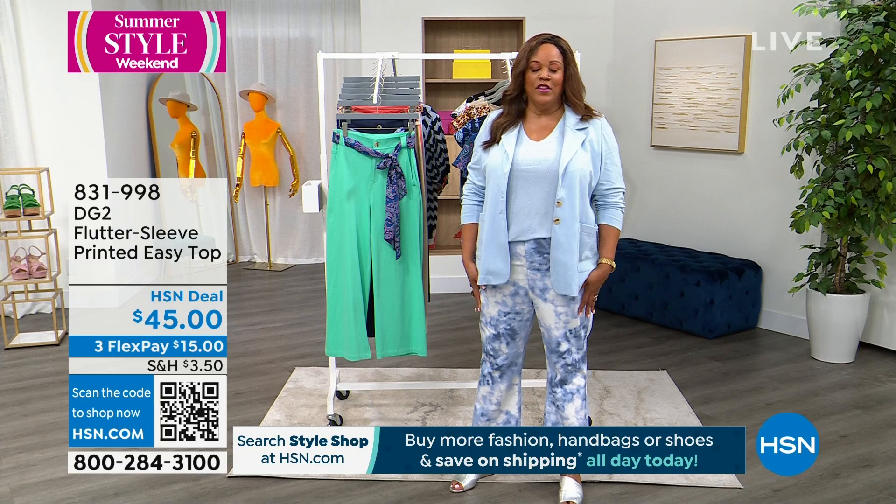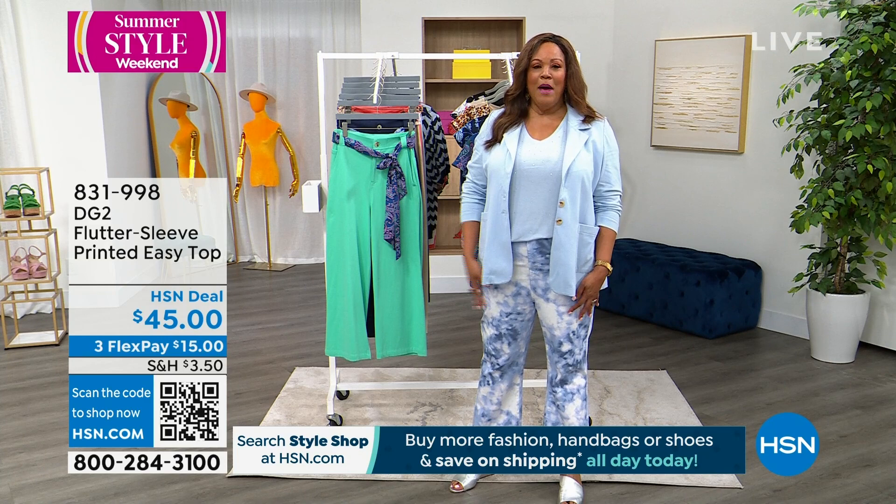This jean is $59 — and in a boutique it would be $200.